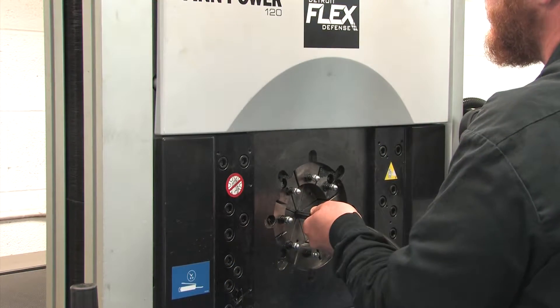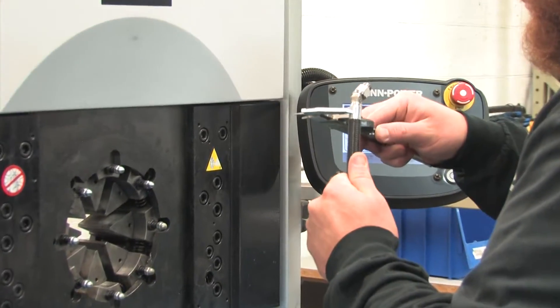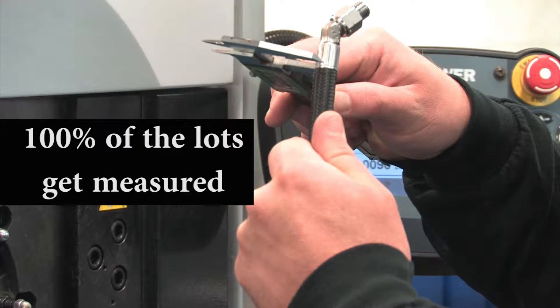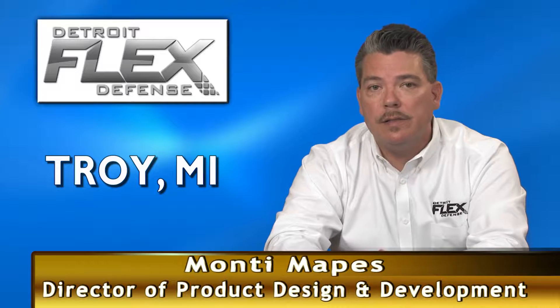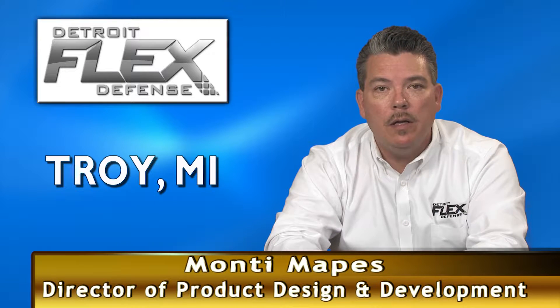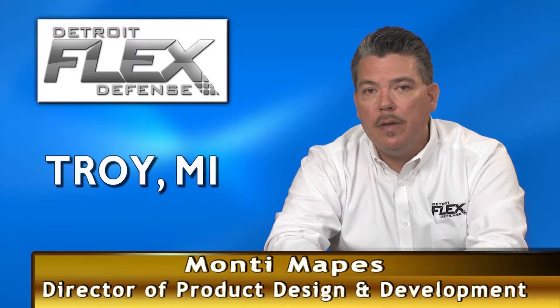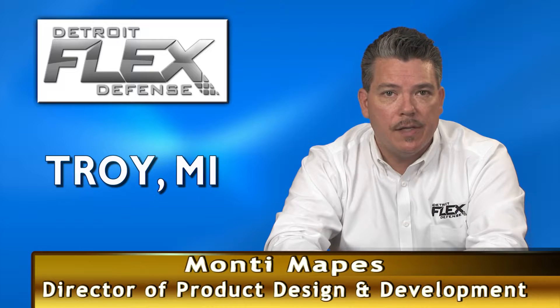Crimping integrity is of paramount importance for us. We are a little unique in that when we set up to do a crimp job, we're measuring all the crimp diameters. 100% of the lots get measured. Our customers expect the product to perform exactly as designed. We don't cut any corners with our manufacturing processes. The repeatability and the consistency of the fin power crimpers are paramount to our success.